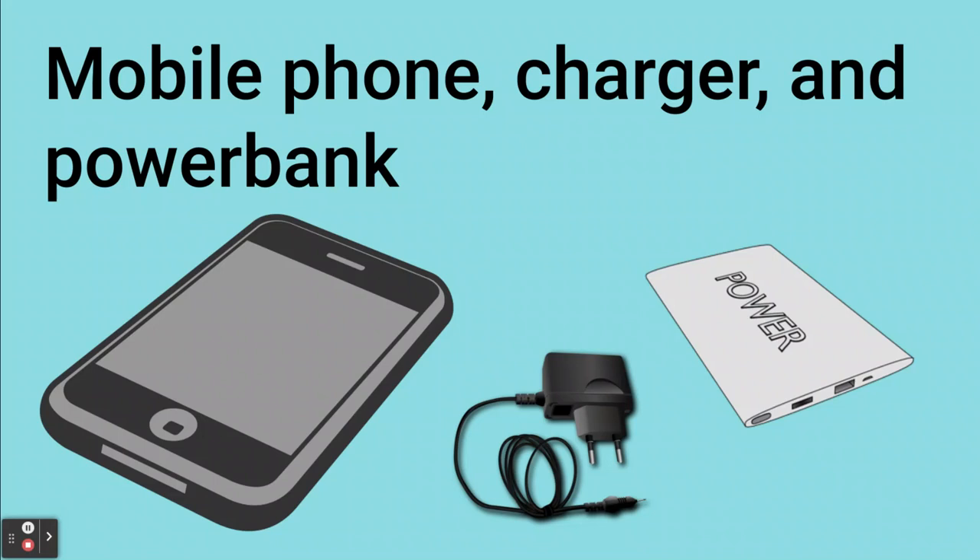Finally, it's always good to bring a mobile phone, a charger and a power bank. You can use your mobile phone to take photos and to call your family in the evening.